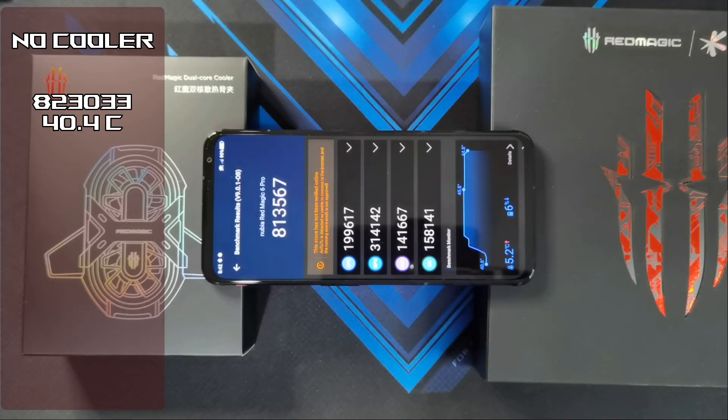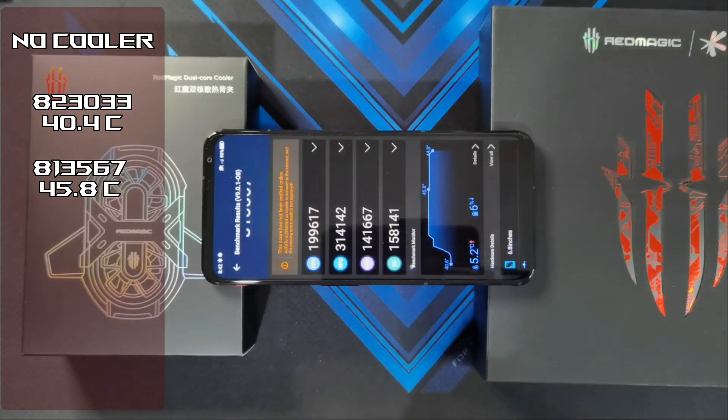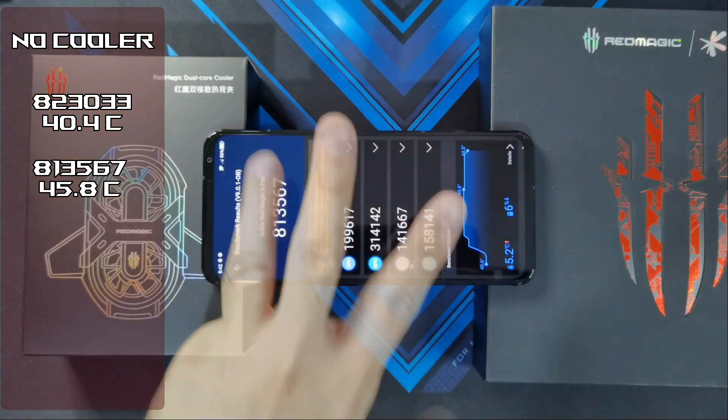The results for test 2 went down as expected. It hit 813,567. The temperature went up as high as 45.8 degrees, and the battery went down by 6%. So let's move on to test number 3.